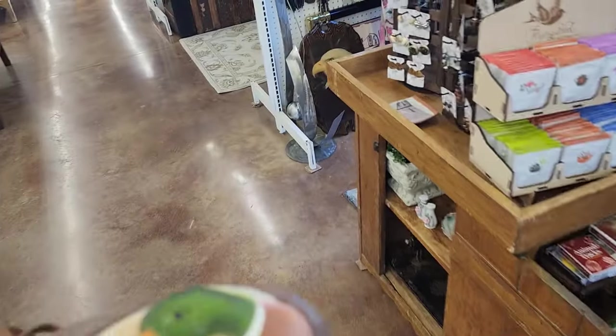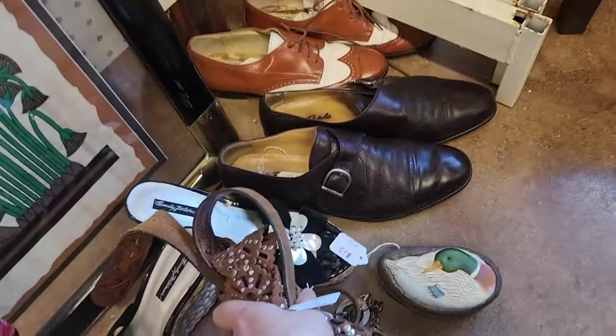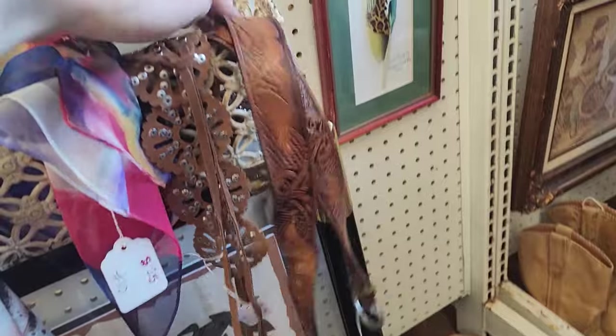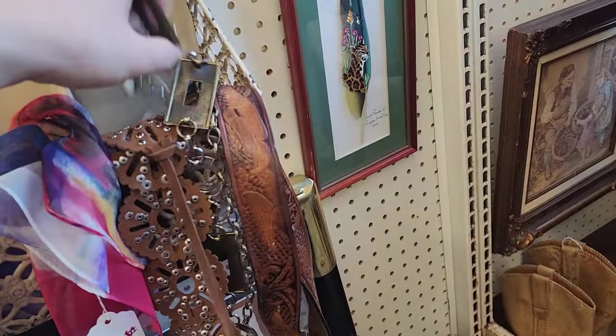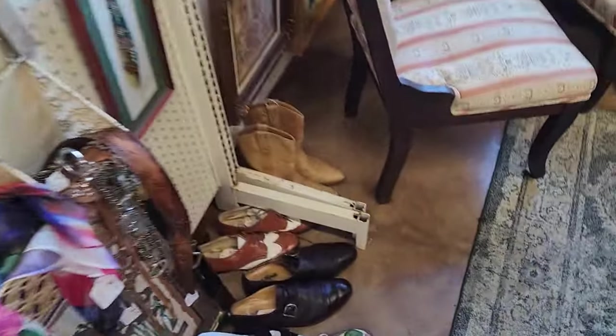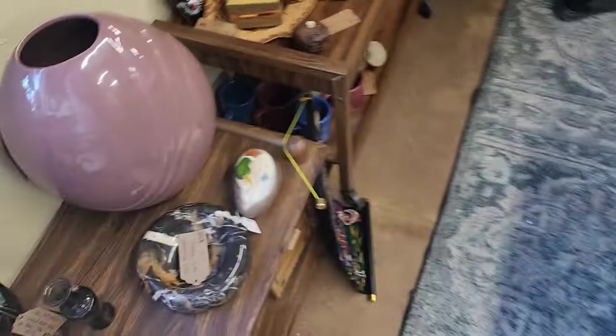I'm back here at the booth. I'm going to stick the belts here — that belt there, that belt there, and the last belt right there. Ta-da! And then we'll hang up this right there, and put the duck trinket box right here. There we go.